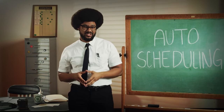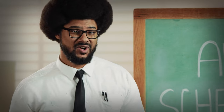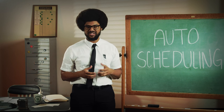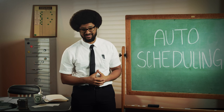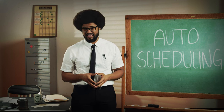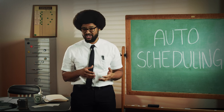Auto-scheduling is when you set up the shifts you need covered and let the invisible hand of your scheduling software determine who is available and qualified to work those shifts. One-click automatic scheduling gives you back the hours of effort that used to be devoted to creating the work schedule. There are a few different approaches to automatic employee scheduling, and depending on the software you use, you can usually enter scheduling rules to help generate the schedule.